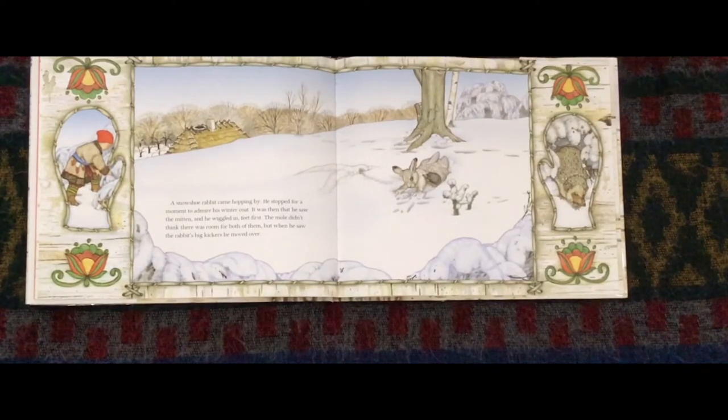A snowshoe rabbit came hopping by. The rabbit stopped for a moment to admire the winter coat. It was then that the rabbit saw the mitten and wiggled in feet first. The mole didn't think there was enough room for the both of them, but when the mole saw the rabbit's big kickers, it moved over.